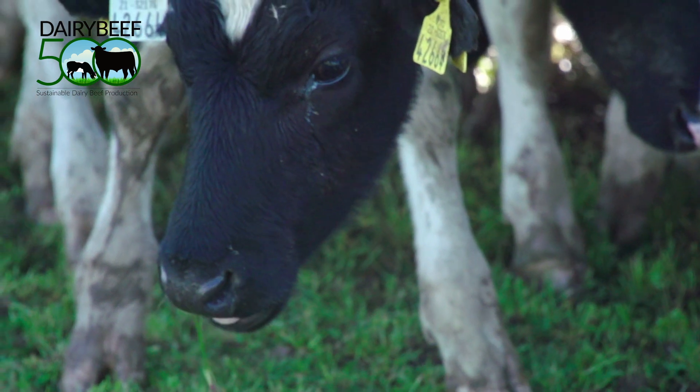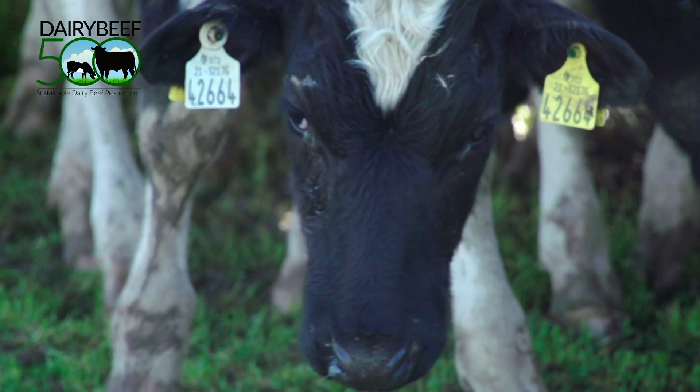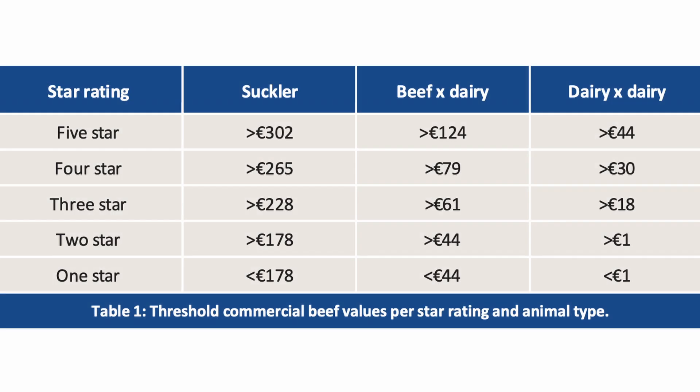Animals are assigned to one of three different breed types under the CBV, which is dependent on their sire and dam breed. These are beef cross beef, beef cross dairy, and dairy cross dairy.